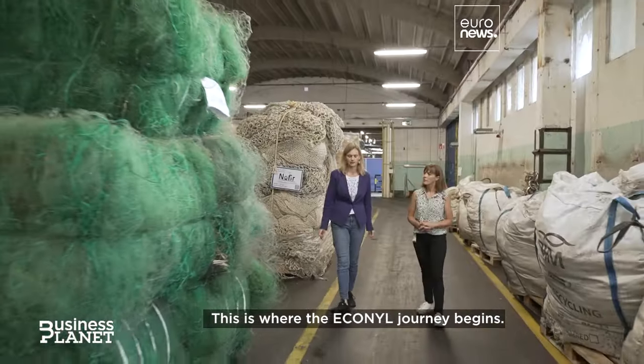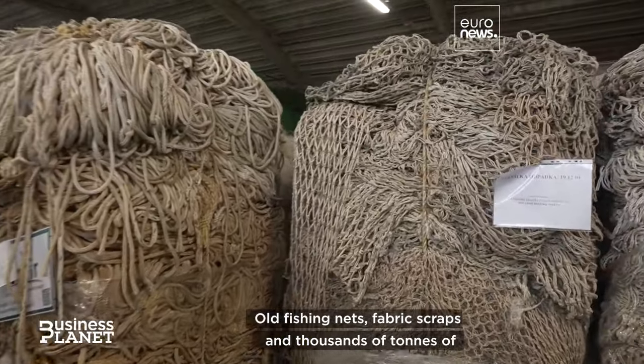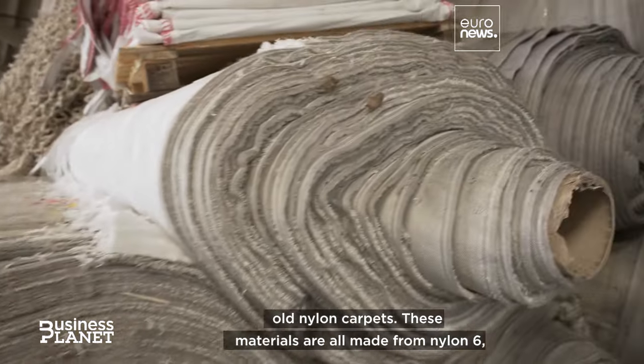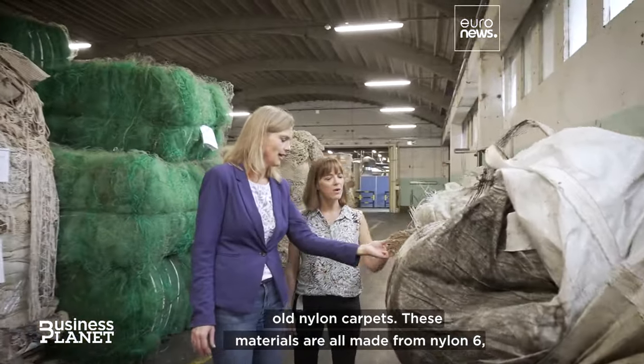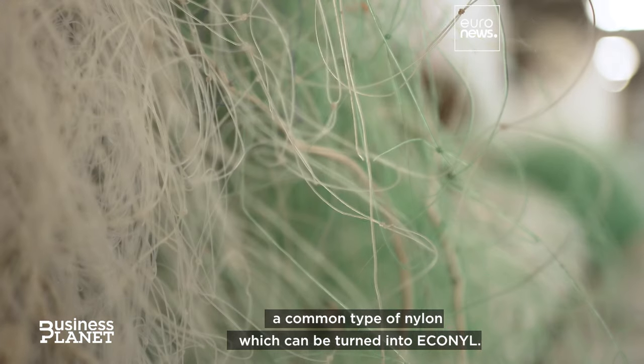This is where the Econyl journey begins, in a warehouse near Ljubljana where the waste arrives. Old fishing nets, fabric scraps, and thousands of tons of old nylon carpets — these materials are all made from nylon 6, a common type of nylon which can be turned into Econyl.